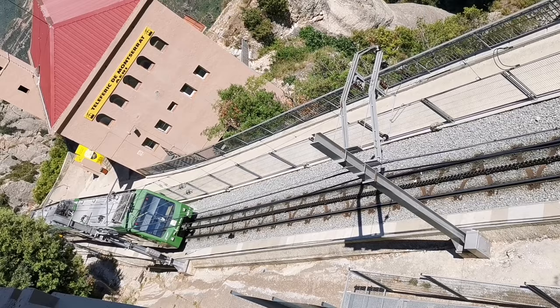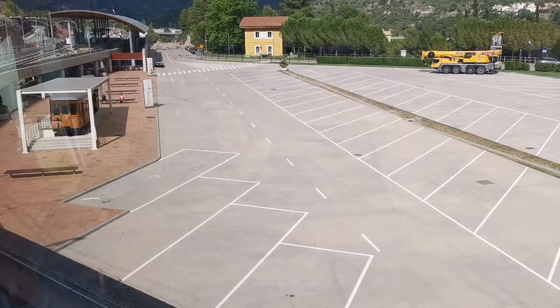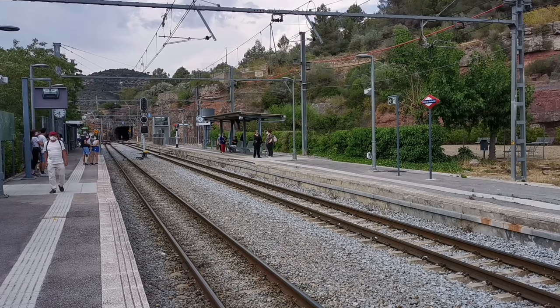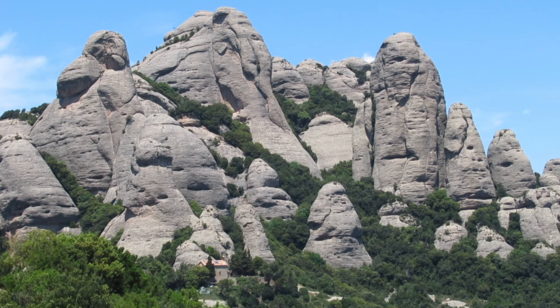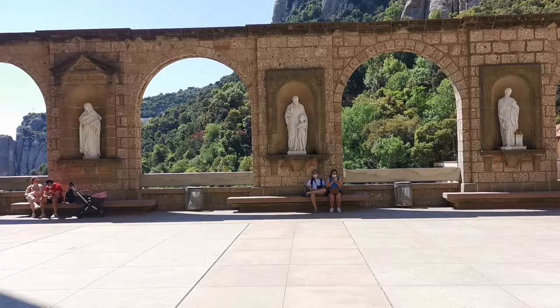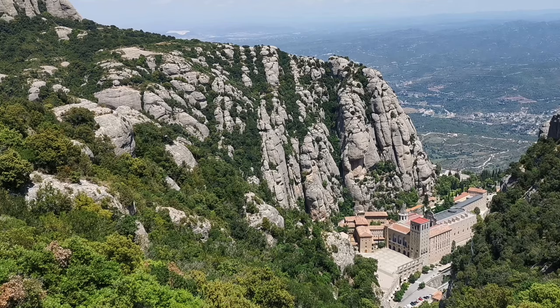And much sooner than you think, it will be time to come back. On the cog railway, take a seat on the right-hand side of the train to enjoy the views. Remember that the train stops first at Monistrol Vila station — don't get off there. What you want to do is go to the end station of the cog railway, get off the train, and look for a screen to find out what time and track the train that will take you back to Barcelona departs — and it won't be long before it appears.